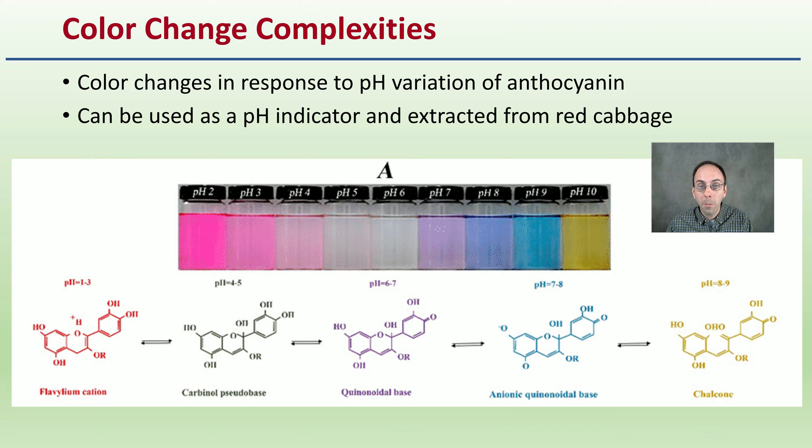If you take red cabbage, put it in a blender, and take some of that water out, then add different pH solutions, it'll actually change color right before your eyes. If you put it in an acidic solution, it'll turn more pinkish-reddish hues. In a slightly basic solution, it'll be more purple. In a more extreme basic, it would be more of a yellow coloration. It's a fun experiment — get some red cabbage in a blender with various acids and bases and you can literally see the color change as an indicator.